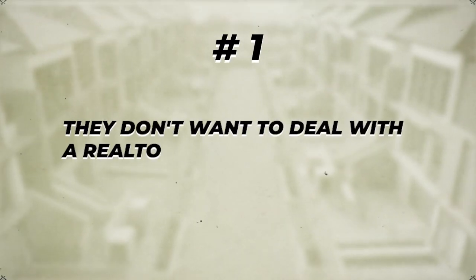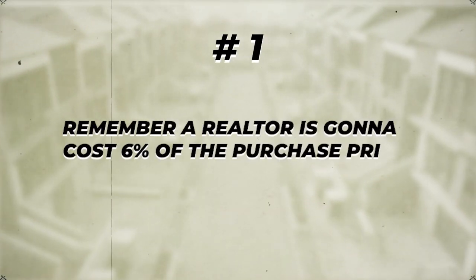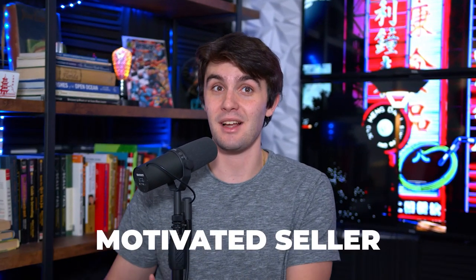Remember the two reasons why somebody wants to list a property for sale by owner: number one, they don't have to deal with a realtor and pay for them — remember a realtor is going to cost 6% of the purchase price plus closing costs — and number two, they might even be a motivated seller who just wants to get rid of it. Sometimes they start out not wanting to deal with a realtor and just wanting the most for the property, but they don't get it sold for six, seven, eight months. Now they've turned into a motivated seller because they need to sell for cash and it's getting no traction on Zillow. This is where we can strike in wholesaling real estate and get a contract locked up for the lowest price possible.